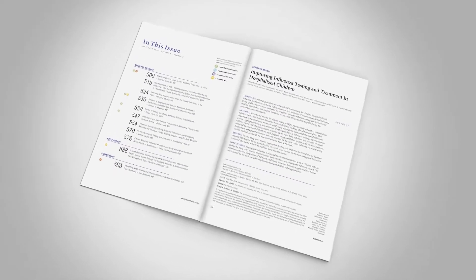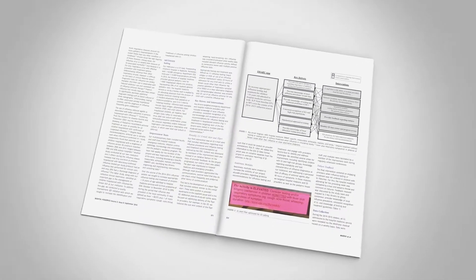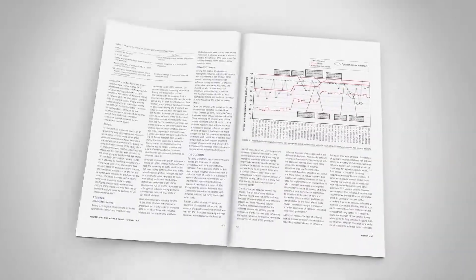Unique features include research articles, quality improvement reports, brief reports, essays, and commentary.